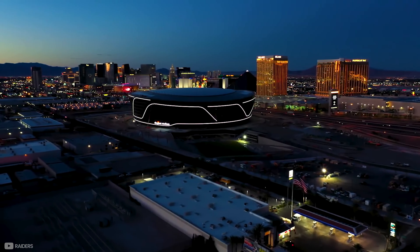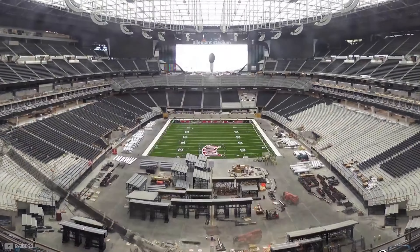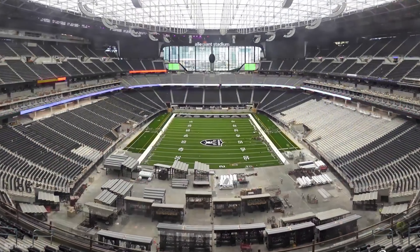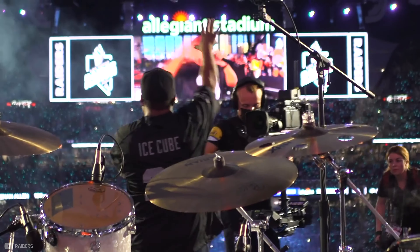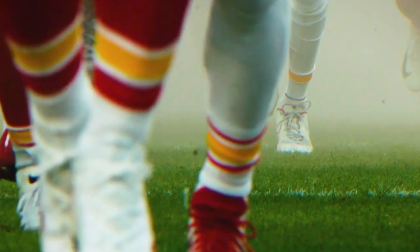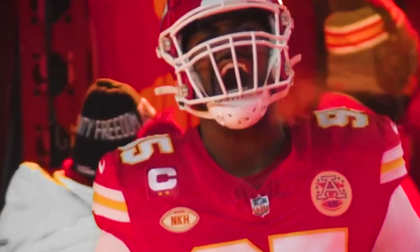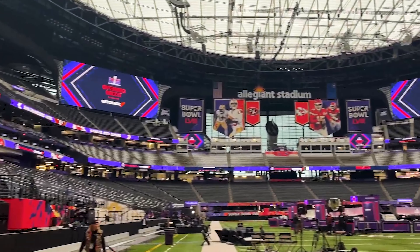Without a doubt, the Allegiant Stadium is a marvel of modern engineering and shows what is capable when an unwavering vision meets relentless dedication. The Raiders have now enjoyed a few years of showing their fans the true capability of the stadium. But on February 11th, 2024, it will have the attention of the world as it hosts American football's biggest stage — Super Bowl 58.